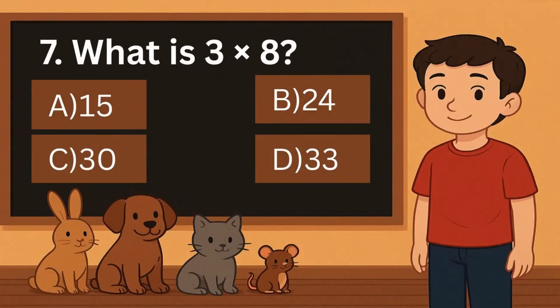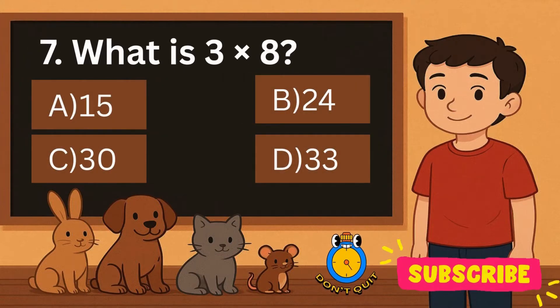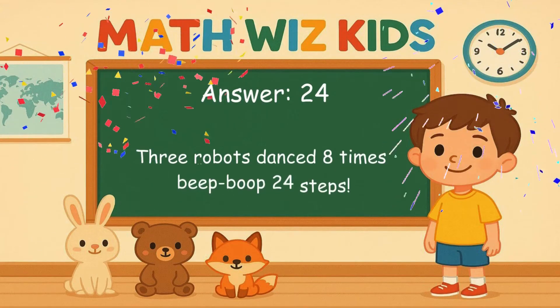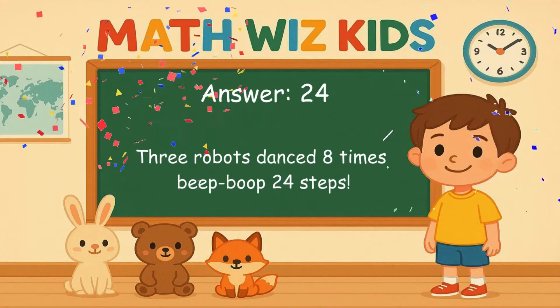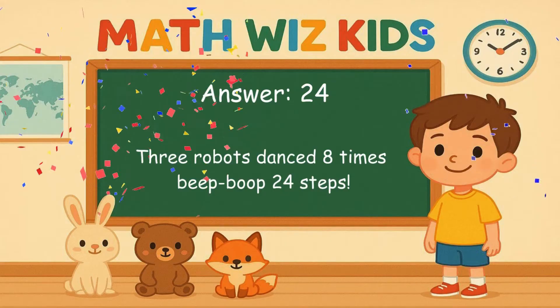7. What is 3 times 8? Is it A, 15, B, 24, C, 30, or D, 33? Correct answer is 24. 3 robots danced 8 times. Beep, boop, 24 steps.